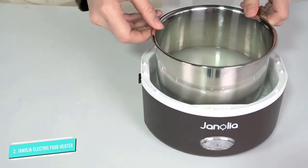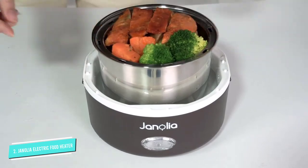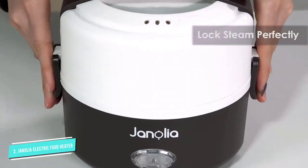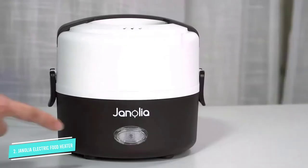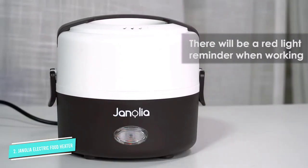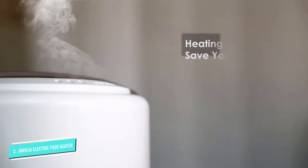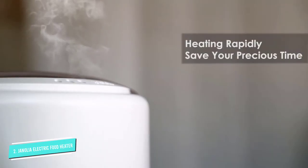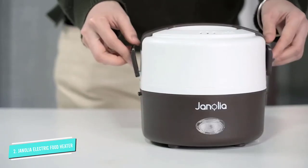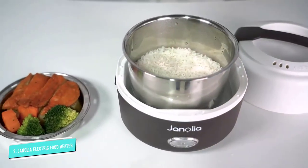A few reviewers noted a plastic smell during the first few uses; however, it eventually disappeared. It also requires a precise amount of water to get the desired results. Fortunately, you can find a guide in the product description. Many reviewers used this lunchbox with all sorts of food, from curry and veggies to soups and ramen with no issues. It quietly does its job and clean-up is easy and painless, even the wiping of the inner parts which don't go in the dishwasher.